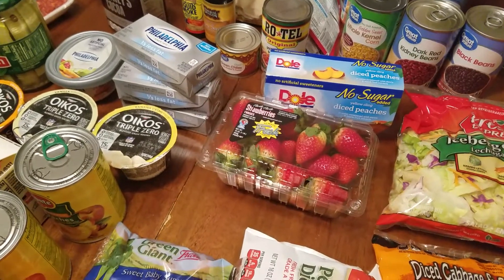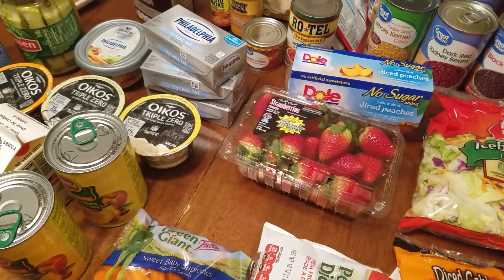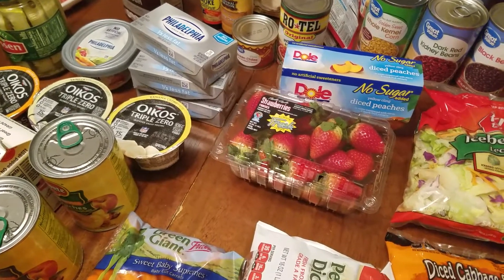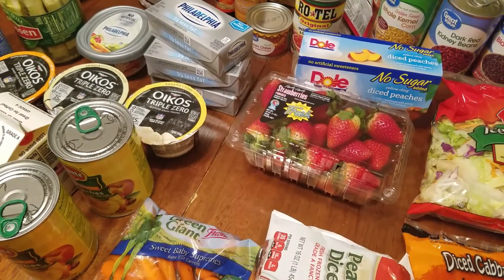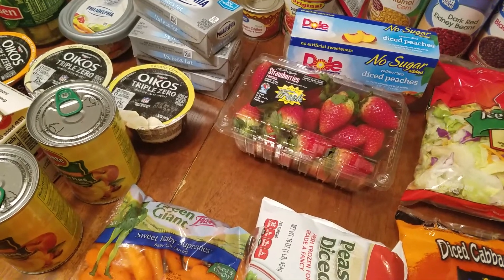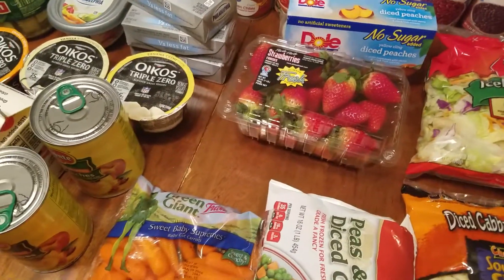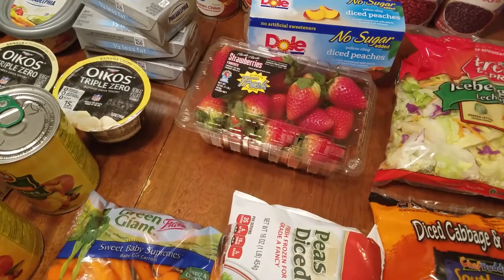I wanted to share with you guys — I'm going to be doing a meal prep video and I'm going to be making some freezer meals. Several of the recipes I'm trying I have not tried before. Lots of them are from Pinterest, several are from the Brianna Thomas cookbook, and then some are from Trim Healthy Mama.